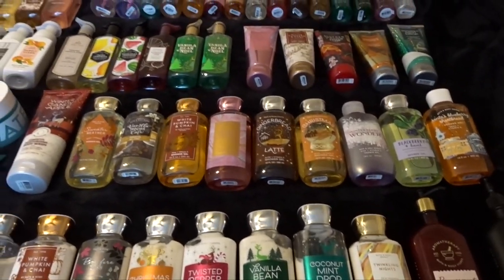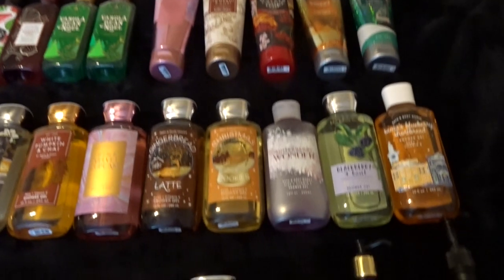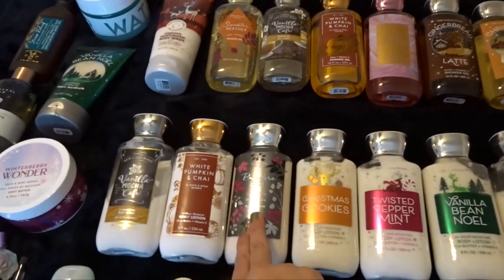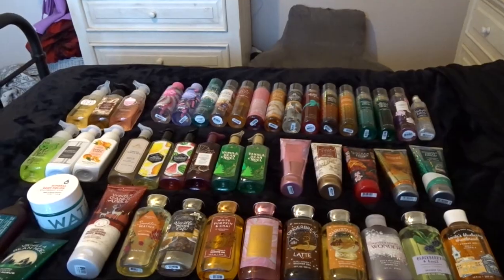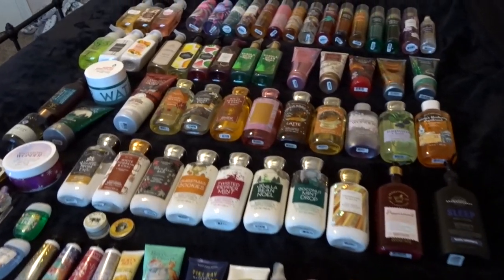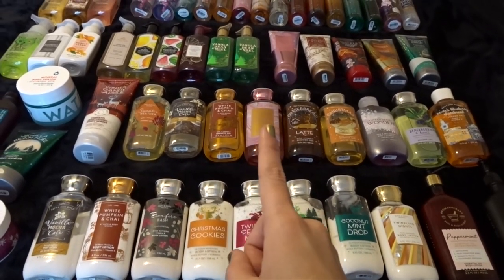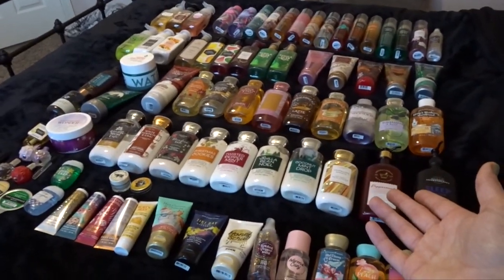I feel like that would have dwindled down my collection by a lot if I would have had minis in some stuff — like if I had a mini Winter Candy Apple Shower Gel. Not a lot of the rest of the stuff actually came in minis, to be quite honest. I really think it was just Vanilla Noel and Twisted Peppermint, and mini Fine Fragrance Mist would have been great. So that's kind of my prerogative for 2021: if it comes in a mini, don't buy it in a full size, only buy it in a mini. Hopefully that will help me dwindle down my collection and using up things purposefully.